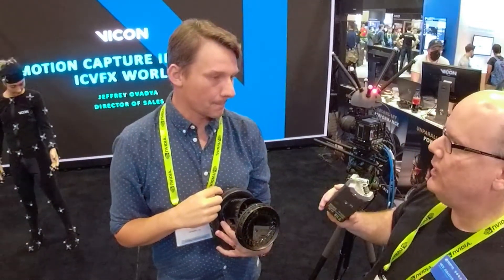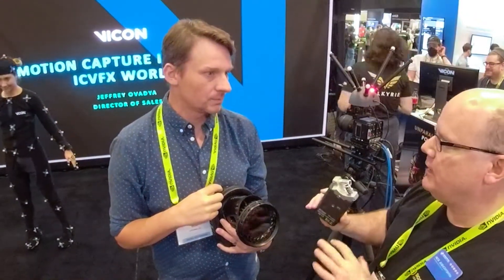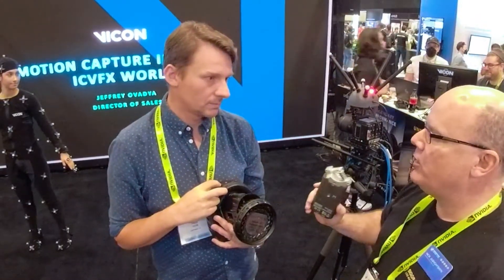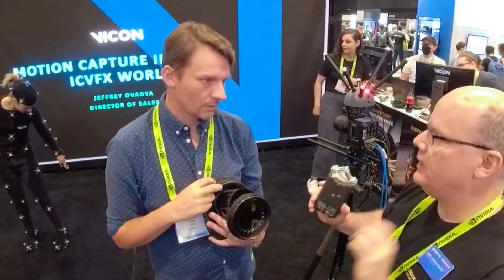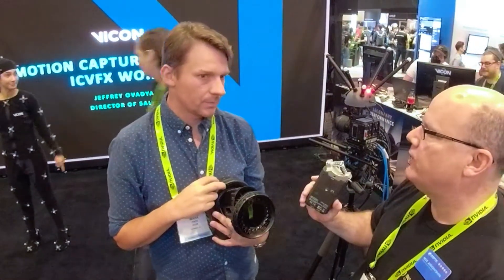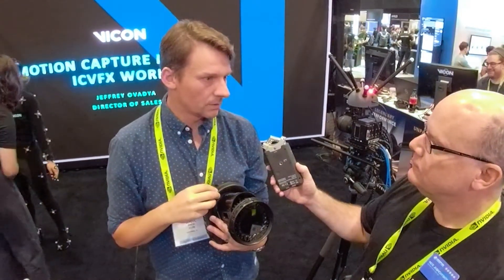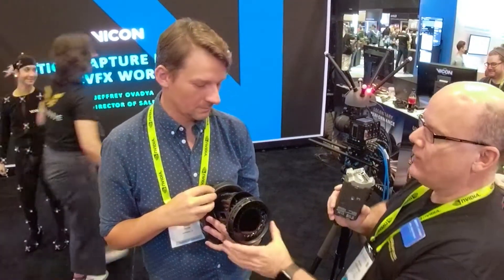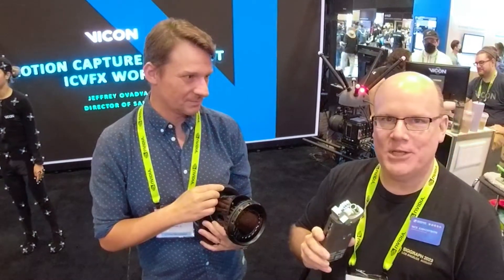So in a studio you'd probably use it with the optic on for a wider field of view from the strobes, but if you're doing something outdoors — like mocap equestrian — where cameras are further from the subject, you can remove the optic and get a narrower, more concentrated beam. It's 54 degrees without and 72 degrees with the optic on. Thank you so much Mark! And thank you all for watching — reach out to Vicon if you want to learn more about these cameras, and until next time, have fun.